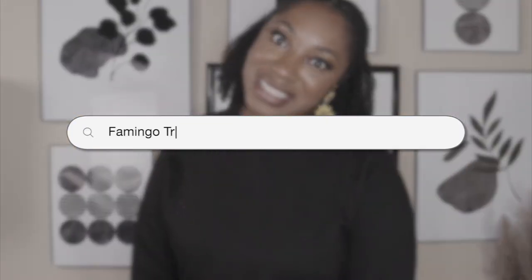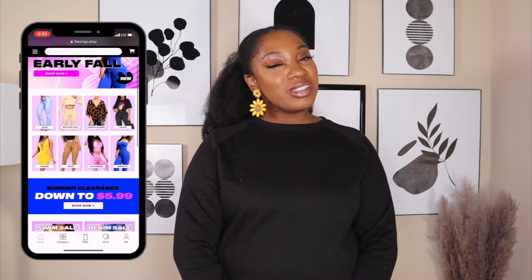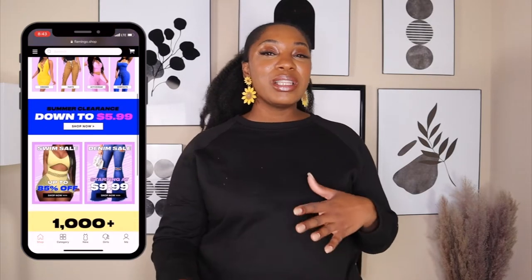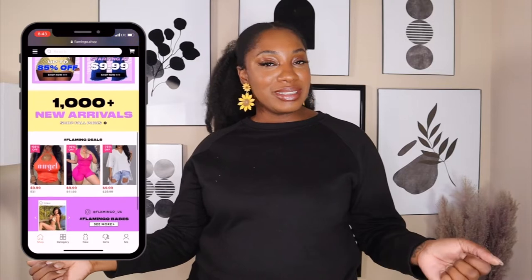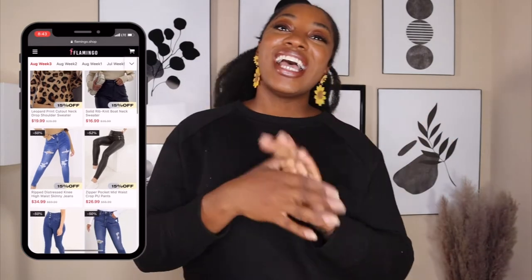Hey, it's Ashley here, welcome back to my channel. If you are new, welcome! I do videos on lifestyle and fashion. Today I'm coming to you with an online try-on haul with Shop Flamingo. If you haven't heard of them, they are an online boutique that sells clothing from casual to dresses and so forth. We got a coupon code — just go to the website and use the code 'ashley' to save 15% off.